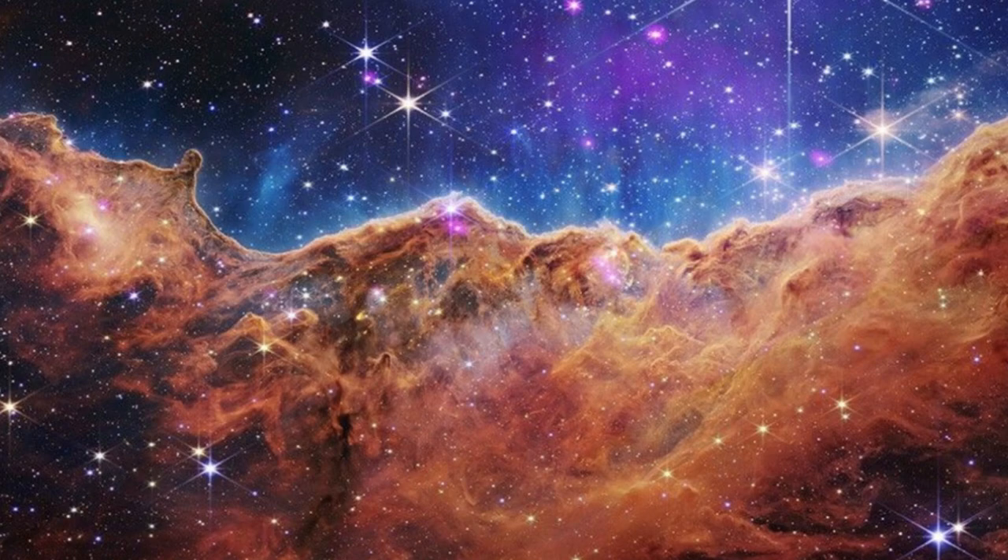Chandra's data is particularly helpful here to identify young stars in the Carina Nebula and distinguish them from older Milky Way stars that might be lurking in JWST's line of sight. Also on display in the top half of the Chandra-enhanced image is a diffuse X-ray emission that likely comes from hot gas produced by the most massive and hottest stars in the region, which are just outside the image's field of view.